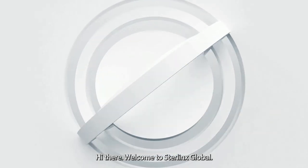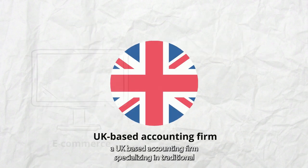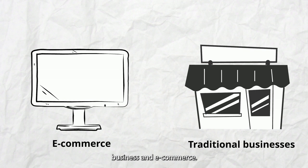Hi there, welcome to Sterlinks Global. My name is Jay and I'm one of the specialists in Sterlinks Global, a UK-based accounting firm specializing in traditional business and e-commerce.